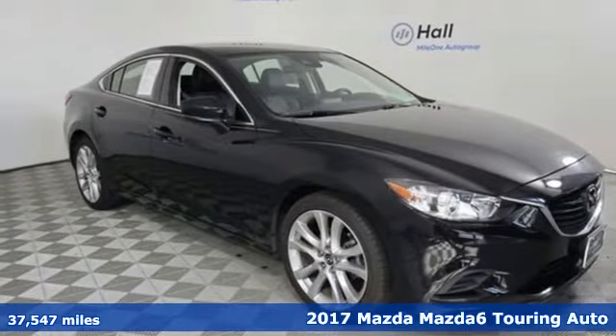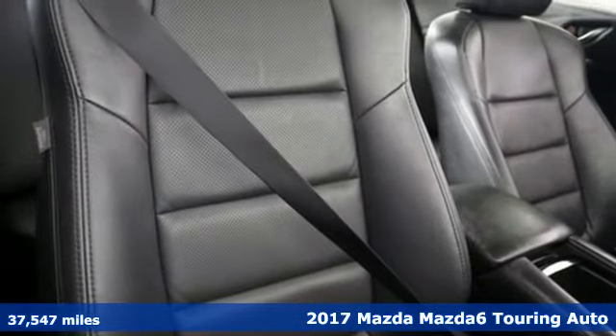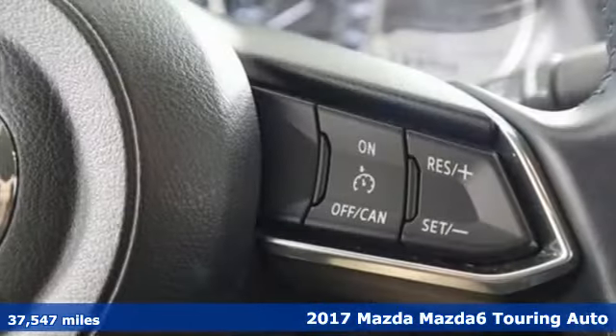Here's a 2017 Mazda 6. For all the things that drive you, there's Mazda. Plus, it offers an exciting list of features.